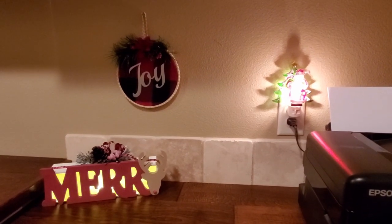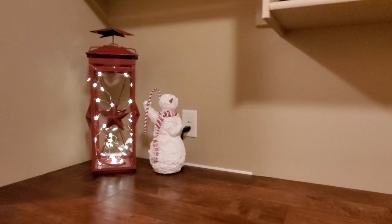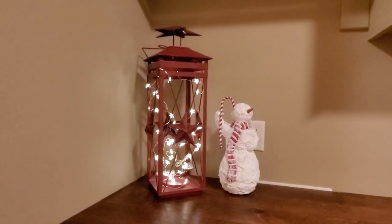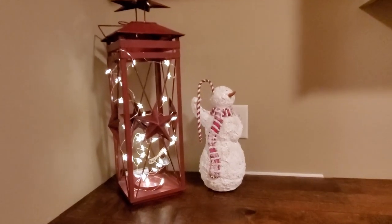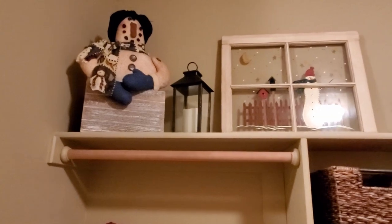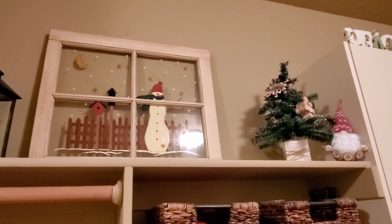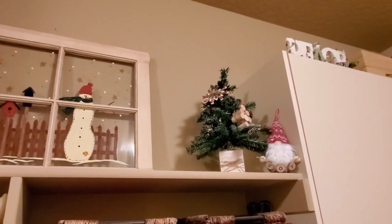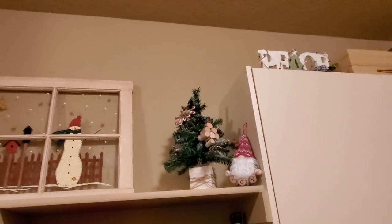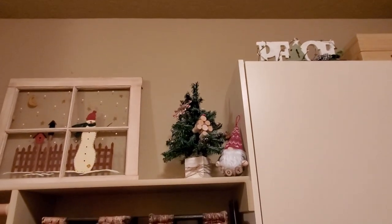The Santa nightlight was one of a set of three I picked up at Costco. This DIY using the Mary sign from Dollar Tree was a fairly recent one I did just a few weeks ago. This big lantern and snowman were both purchased quite a while ago — I don't even remember where. I put some items up on the shelf up high: a window I painted, and there's a DIY video for that little gnome and Christmas tree made from Dollar Tree products. That peace sign on the very top cabinet also has a DIY video.